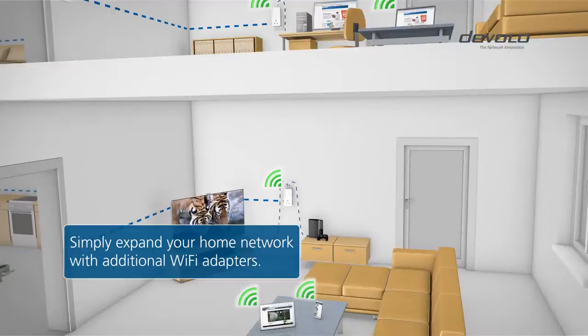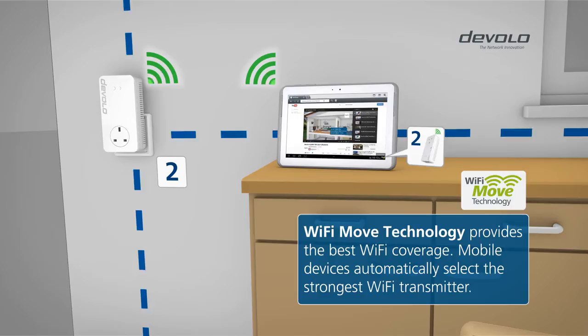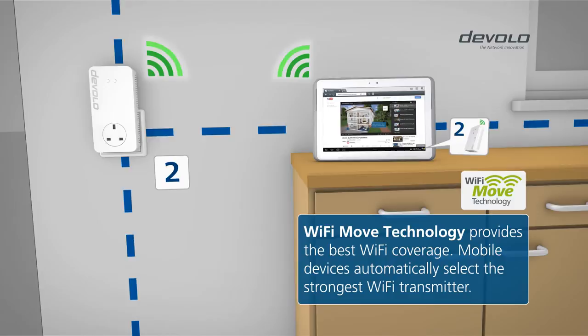From the basement to the attic, you always have full reception. Thanks to Wi-Fi Move technology, your mobile devices always connect automatically to the strongest Wi-Fi transmitter. Consistently strong Wi-Fi reception throughout your home.